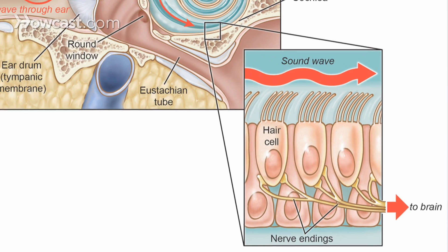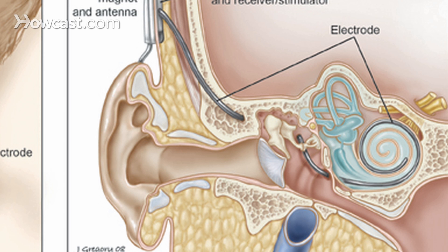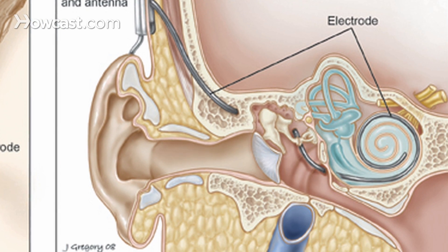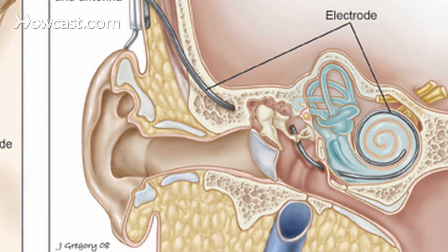The cochlear implant is a bionic ear that is surgically implanted and bypasses the sick hair cells in your inner ear that cause a sensorineural hearing loss. The nerve that underlies these little hairs is almost always alive and working — it's the little hairs that don't work. A cochlear implant is an electrode array that goes into your inner ear, bypassing the sick hair cells and directly stimulating the surviving nerve endings.